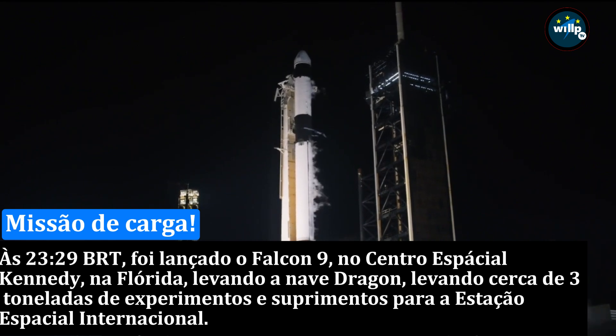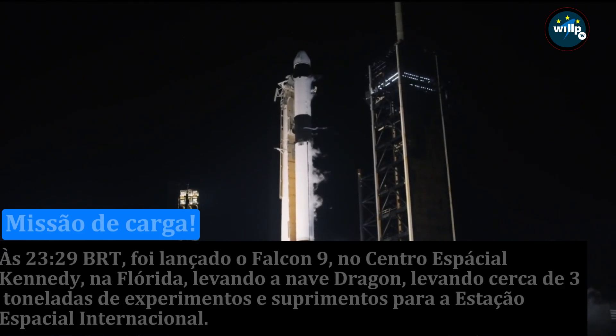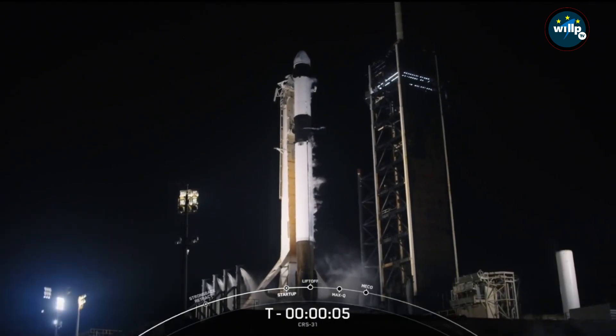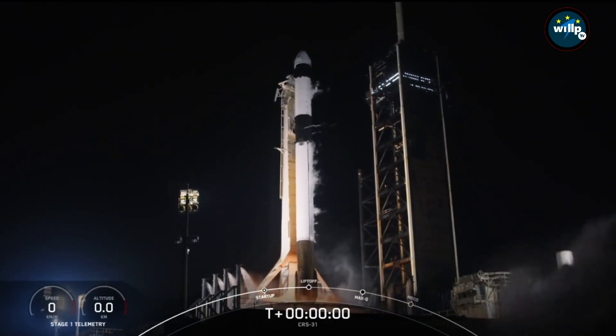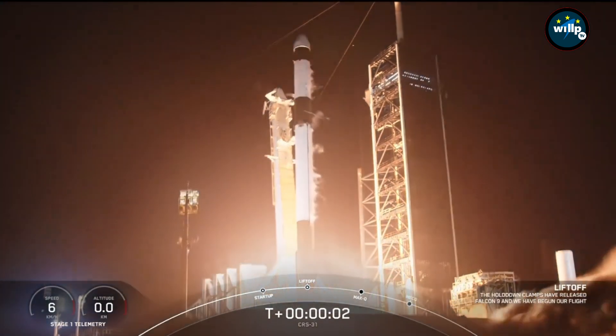T-10, 9, 8, 7, 6, 5, 4, 3, 2, 1, ignition, engine's full power, and liftoff.